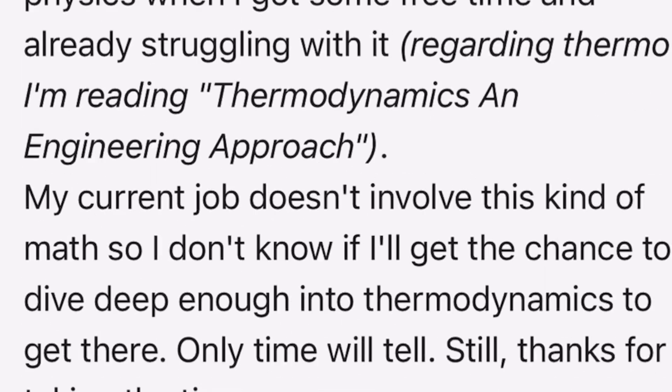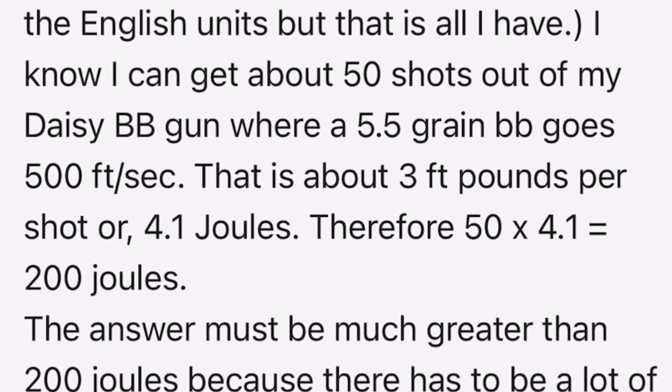The guy who proposed this question was an air gun shooter. He said he could get about 50 shots out of his Daisy BB gun with a 5.5 grain BB going about 500 feet per second — he calculated that's about 4.1 joules per shot. When he extrapolated that out, he said he could get about 200 joules out of a 12 gram CO2, which is actually pretty close to the right ballpark. If you have a launcher putting out 40 joules on average over six shots, that's in the 200 to 250 joule range we consistently get out of an air gun.